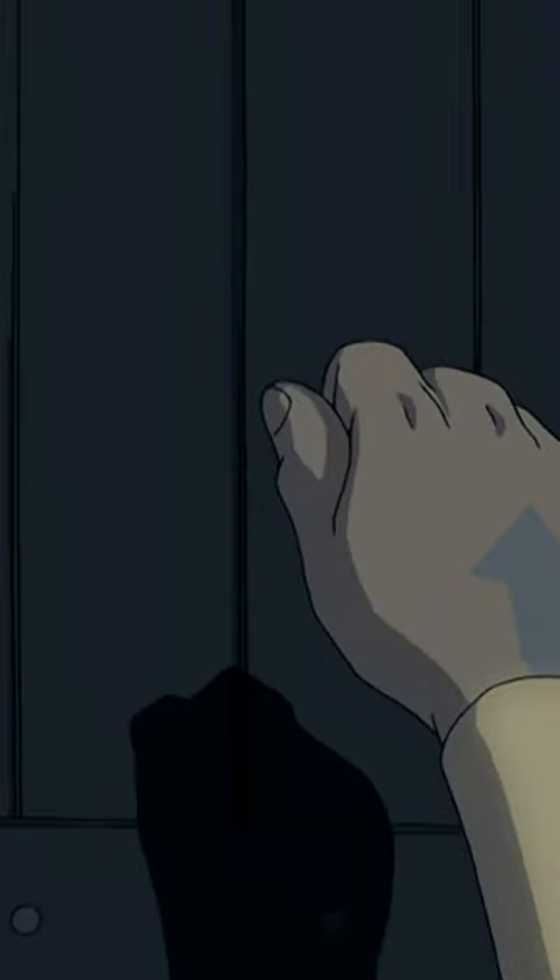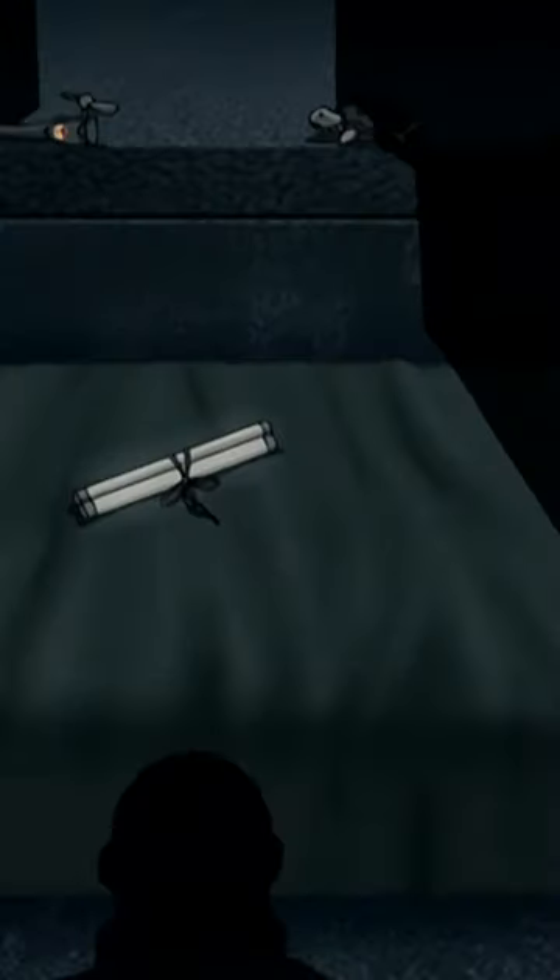Number 9 is the Southern Air Temple. Aang seemed to have his own room in the Southern Air Temple, and it looks fine.